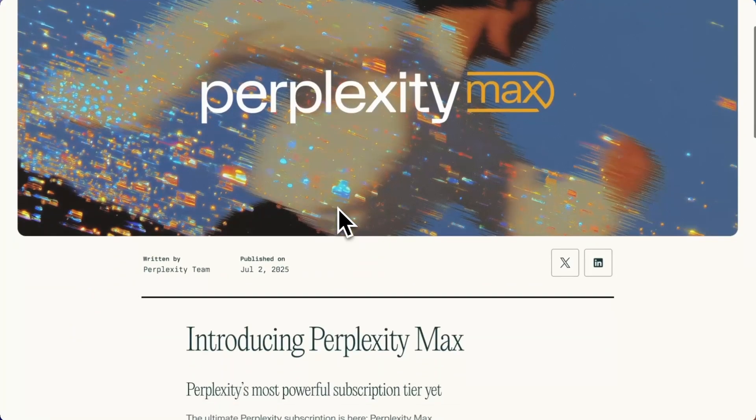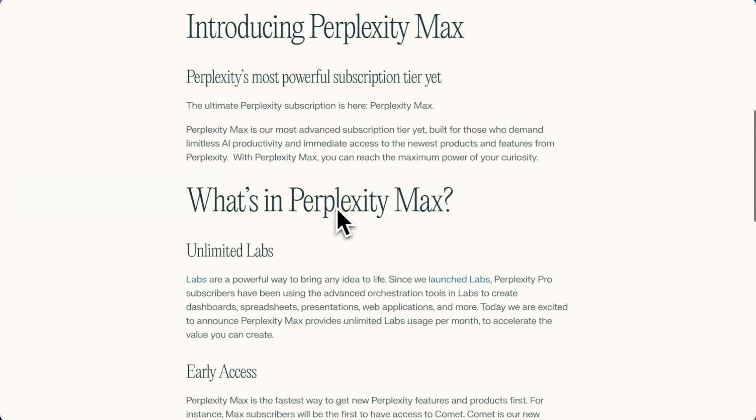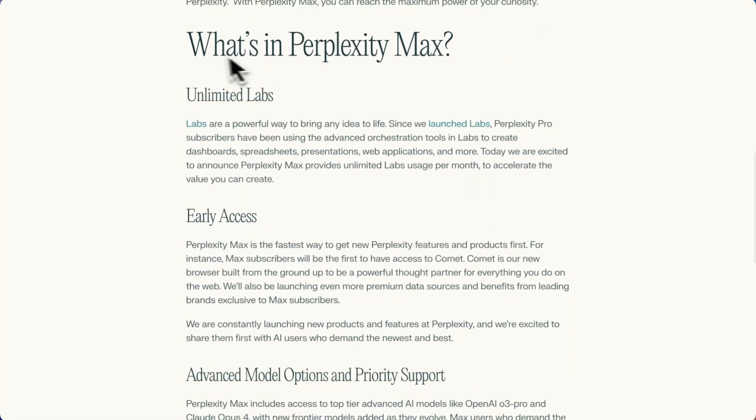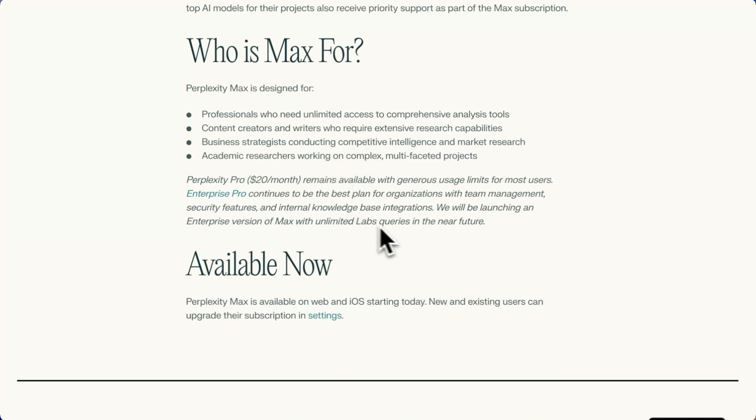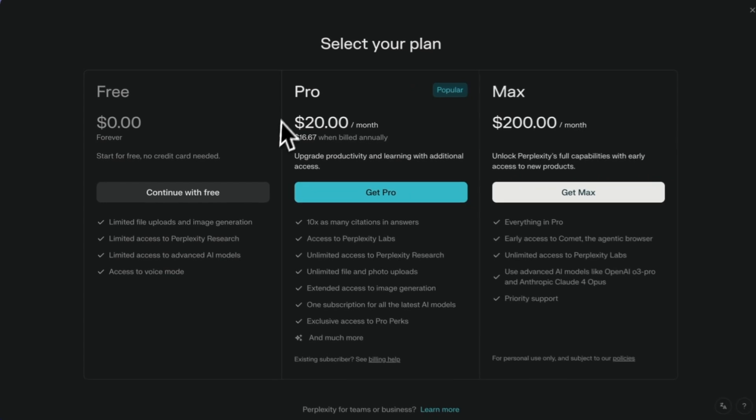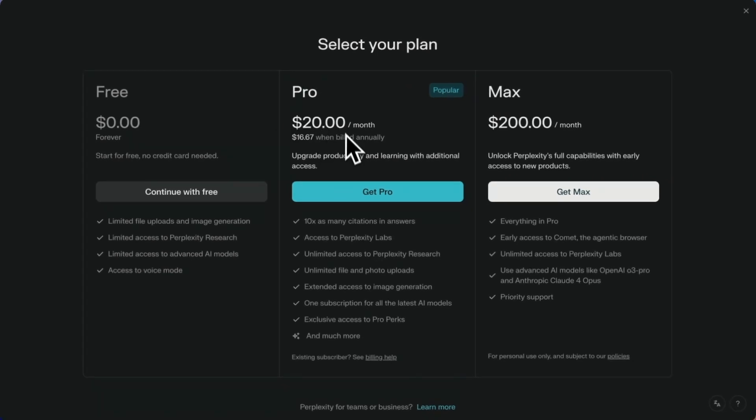If you are looking for limitless AI productivity and immediate access to the newest products and features, check out Perplexity Max. It includes unlimited labs, early access, advanced model options, and priority support, available on web and iOS. Perplexity Pro at $20 a month remains available with generous usage limits for most users, while Perplexity Max is priced at $200 a month.